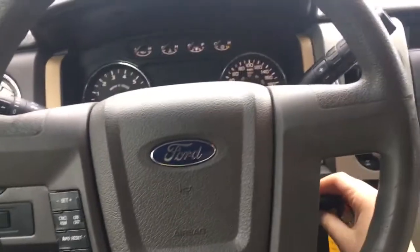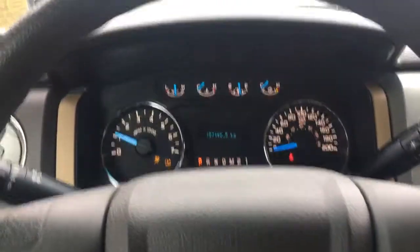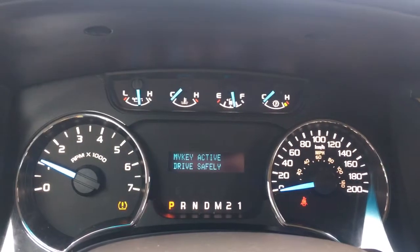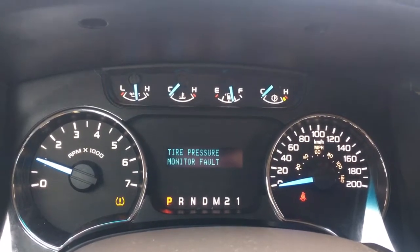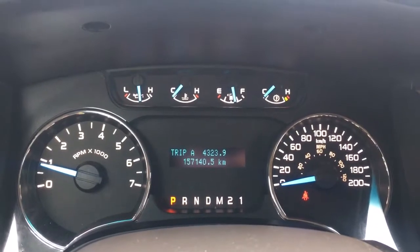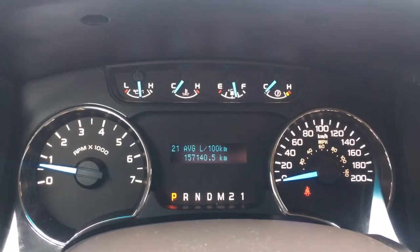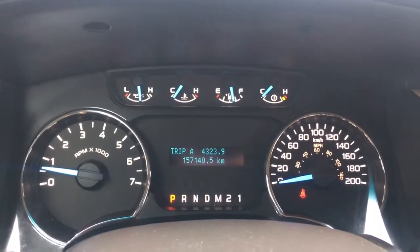I'm just going to start up the truck for you. Up above on the dash is where you'll see any important messages. You also have a menu you can toggle through: Trip A, Trip B, my key distance, distance to empty, average fuel consumption, timer, and back again to Trip A.